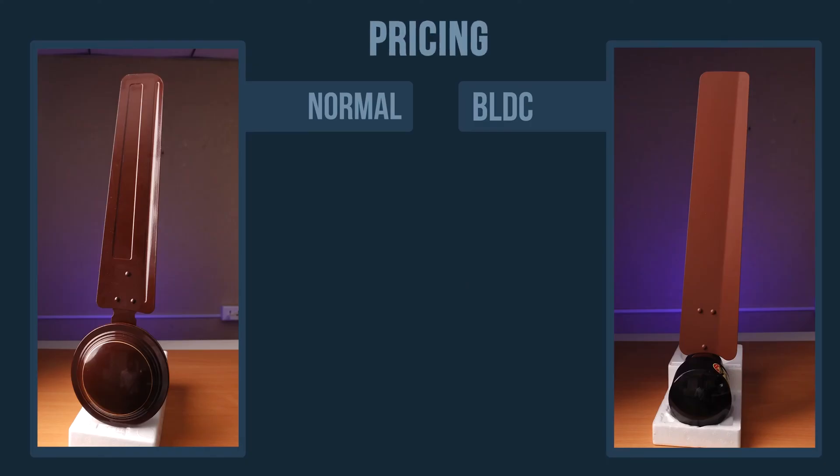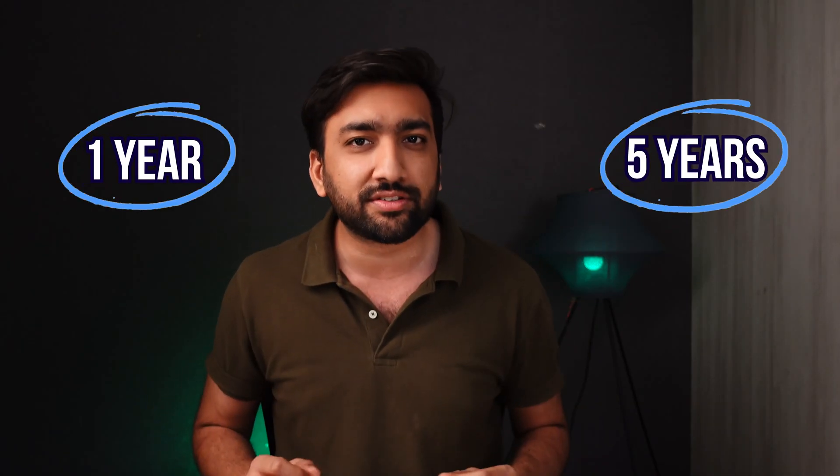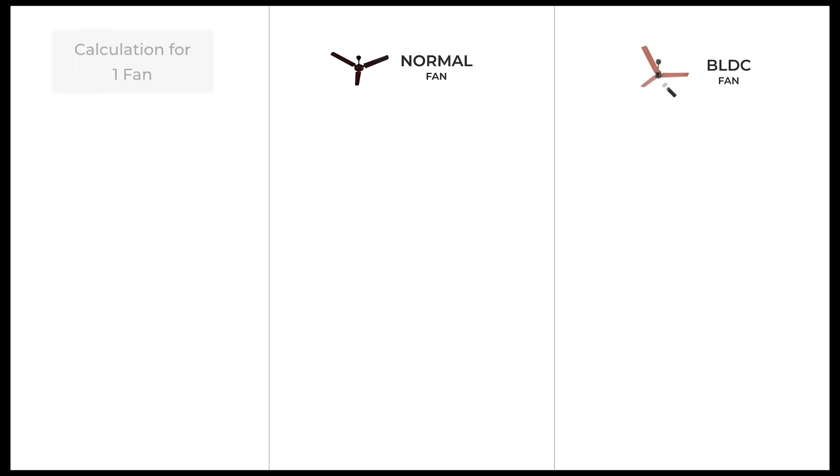If we talk about pricing, a regular fan starts around 1,500 rupees but a BLDC fan starts around 3,000 rupees. We'll also check which fan is actually more cost effective over a duration of 1 year and 5 years. I have done a simple calculation so that you can know which fan will actually be cheaper in long-term usage.